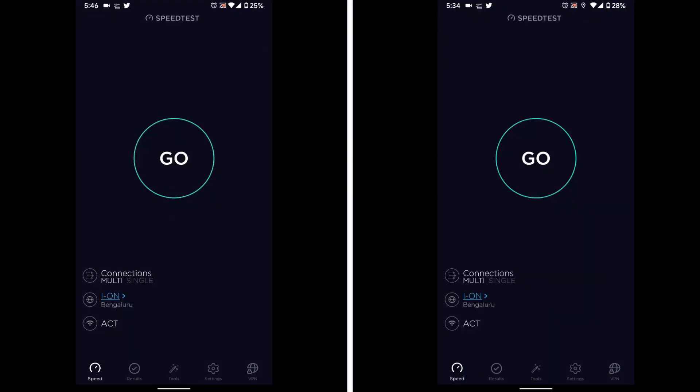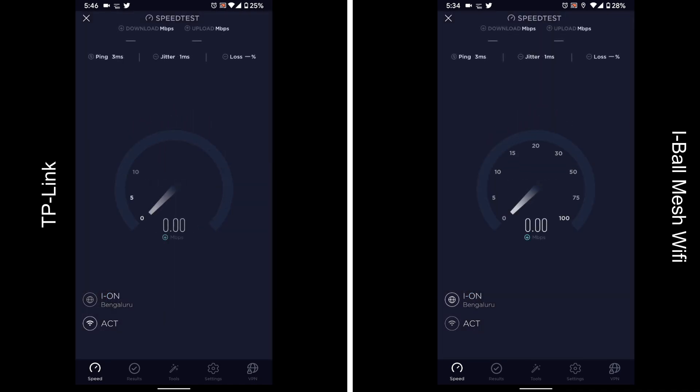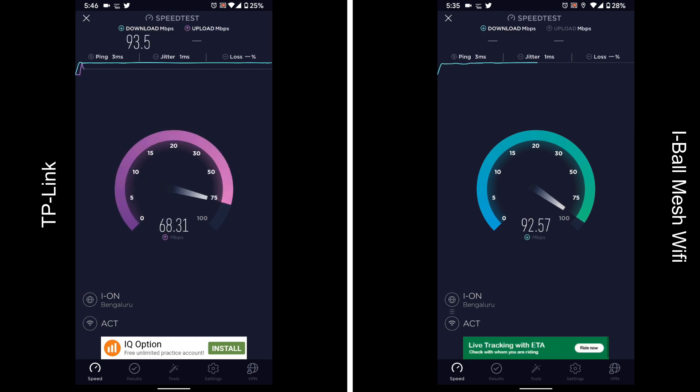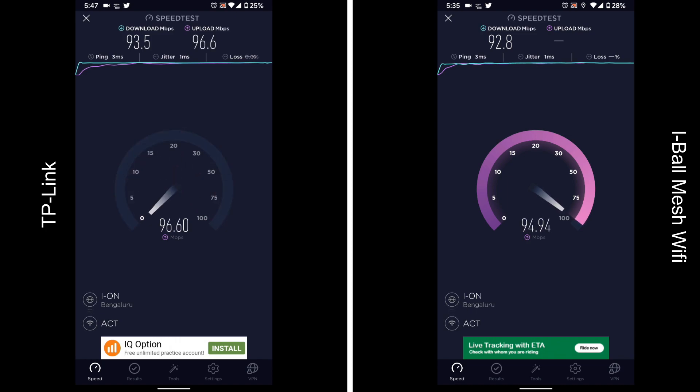Let's start off with the test in the hall. I am in close proximity to both the routers, which is evident from the full Wi-Fi signal on the top right side. Throughout this video you will see the TP-Link router results on the left and the mesh Wi-Fi results on the right side. As you can see there is not much of a difference in the speed results in the hall.